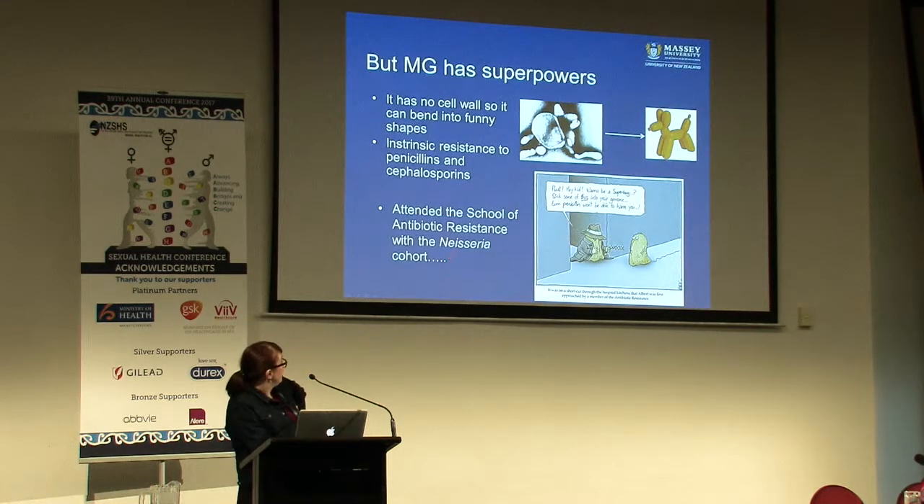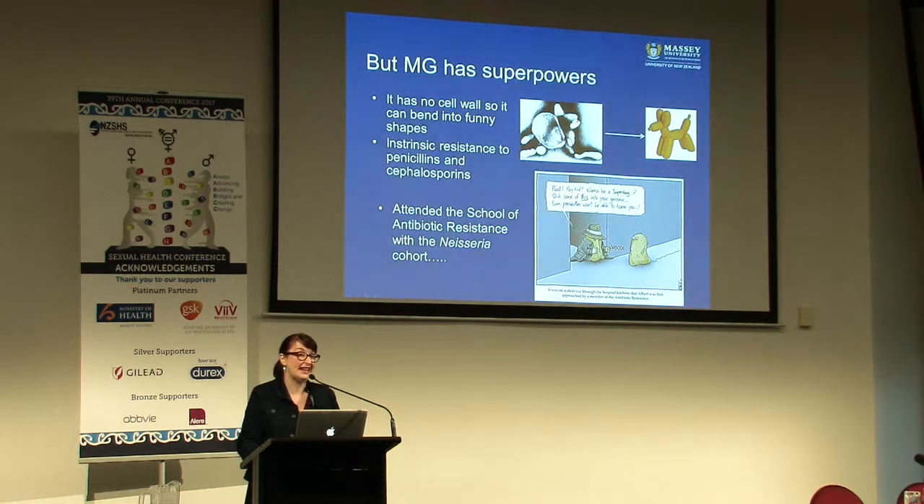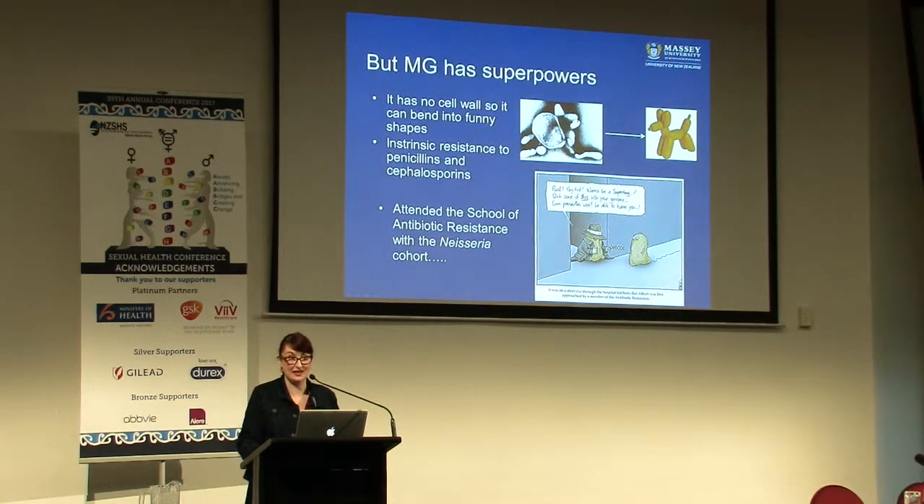Of course it attended the school of antibiotic resistance with the Neisseria cohort. So it is accumulating resistant mutations in its genome at the same rate that gonorrhea does, and that's what makes it bloody scary out there in the clinic.